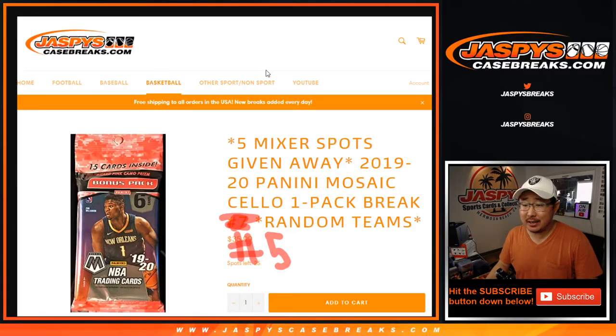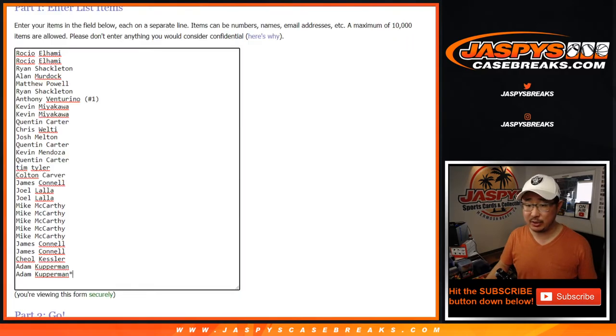Hi everyone, Joe for JaspysCaseBreaks.com coming at you with 2019-2020 Panini Mosaic Basketball. It's a one cellopack break, random team number five, with a chance to win five spots in that Kobe Bryant mixer we have today on JaspysCaseBreaks.com. Some spots still available straight up if you just want to get into it.